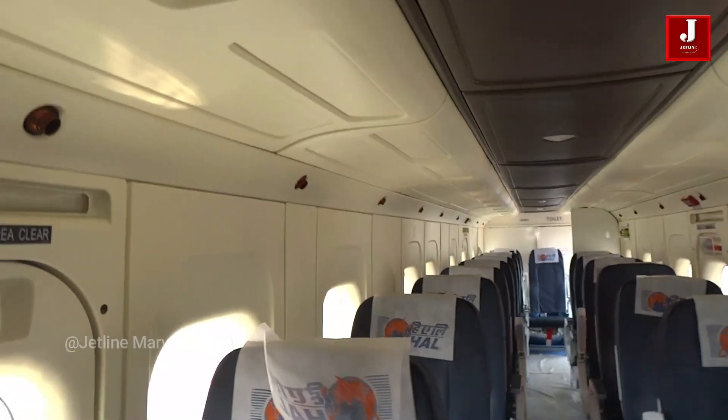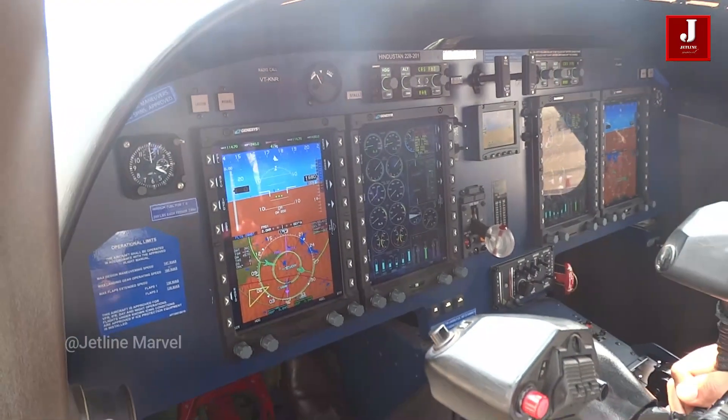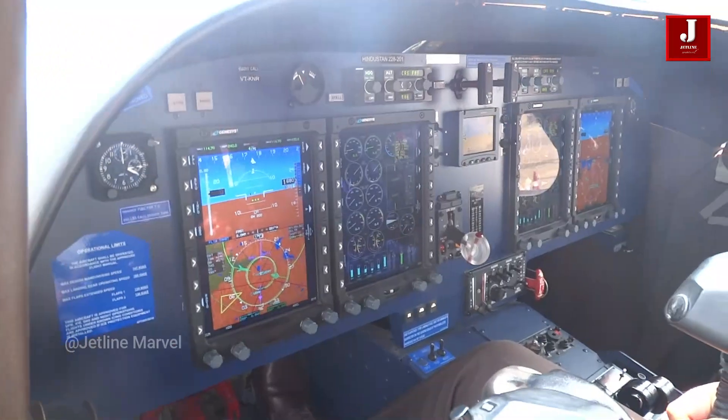We acquired some technical information on the aircraft, which will be flown by Indian Air Force crews and maintained by HAL's CABS branch.